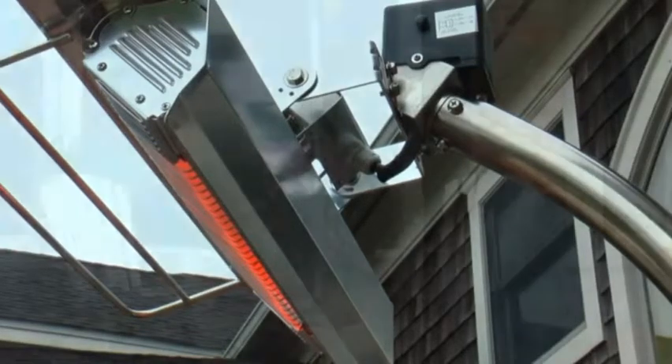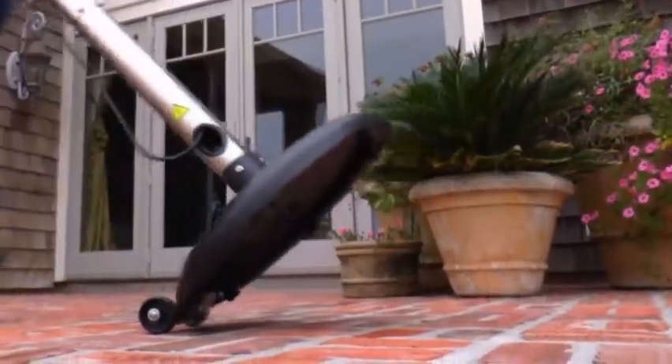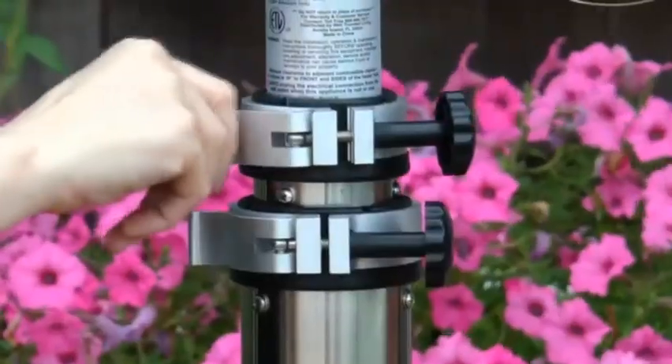The sleek design and 304 grade stainless steel finish reflect the finest materials for this high end heater. This heater comes with wheels for easy mobility, a telescopic adjustable pole, and a tilt shut off switch for safety.